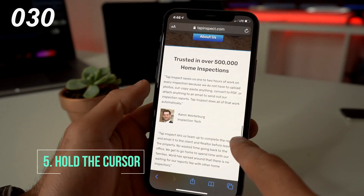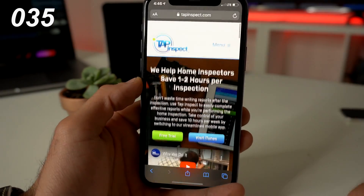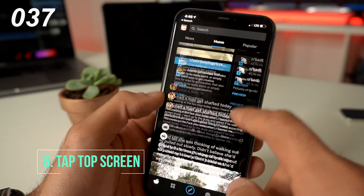When on Safari or another application, if you're all the way down, you can actually press and grab the little scroll bar to go all the way up. You may also tap the very top part of the screen to go all the way up.